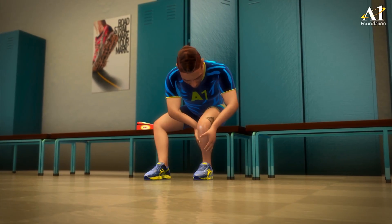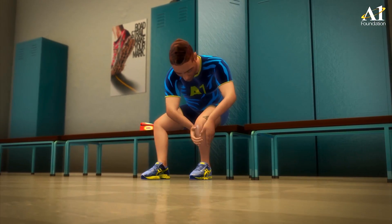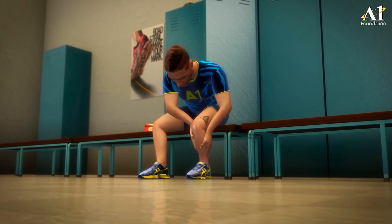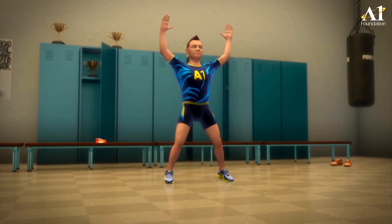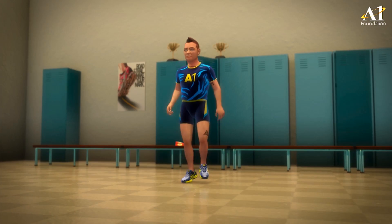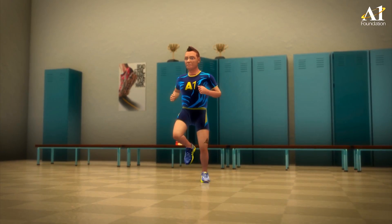Heat therapy before exercise is equally important. Applying Pain Gel before taking part in marathons or any other sports activities can increase blood flow, which can help improve the flexibility of muscles.